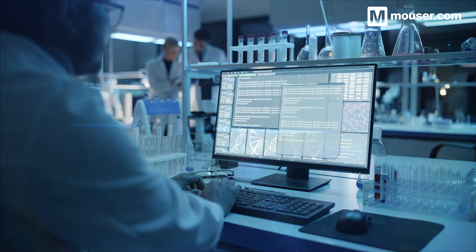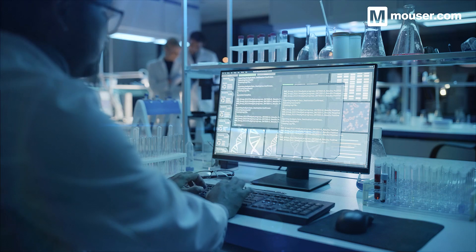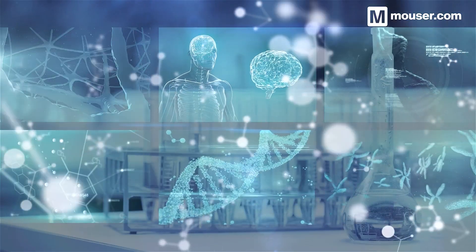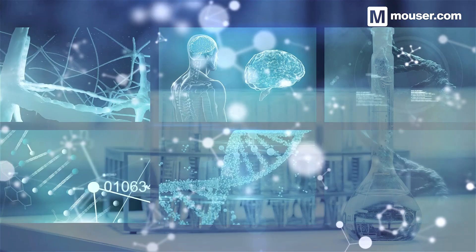Ambient Clinical Intelligence combines voice-enabled AI with the Internet of Things to collect and store essential patient data. Today, we'll cover 4 products available from Mauser that will enable you to make Ambient Clinical Intelligence a reality.